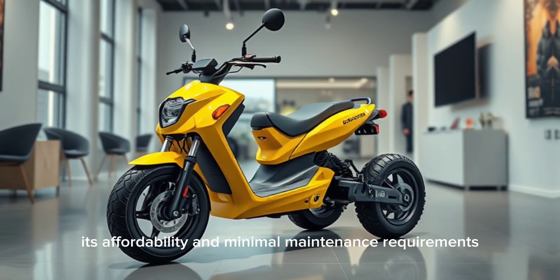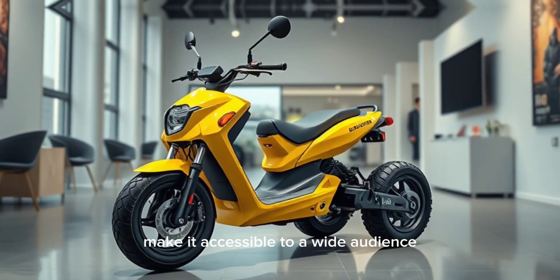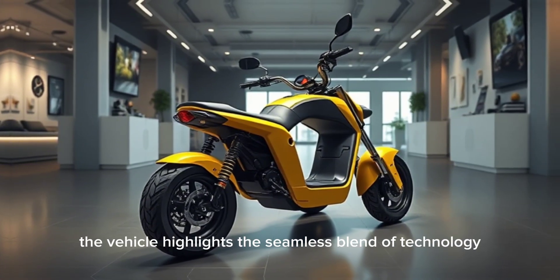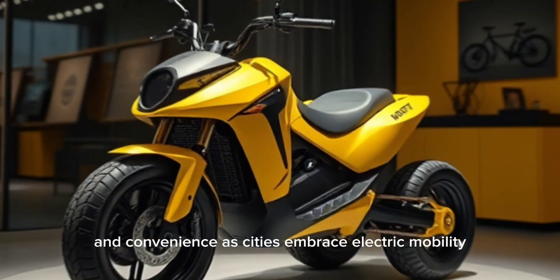Its affordability and minimal maintenance requirements make it accessible to a wide audience. Displayed in contemporary showrooms, the vehicle highlights the seamless blend of technology and convenience.